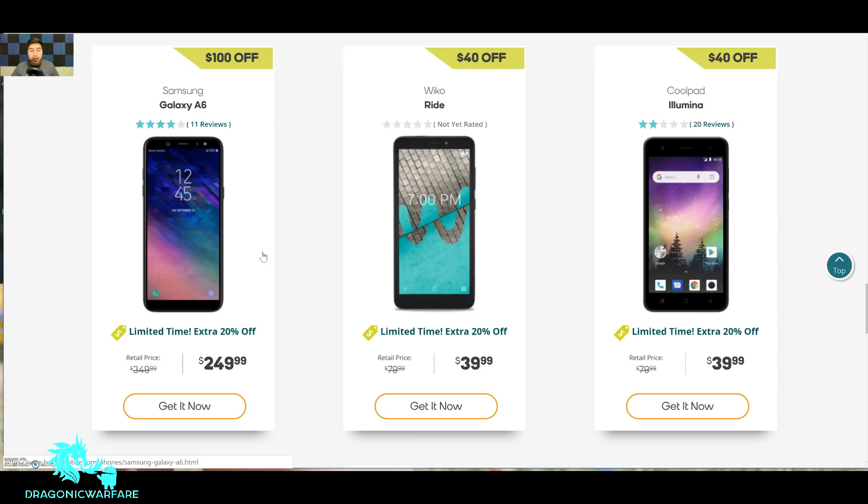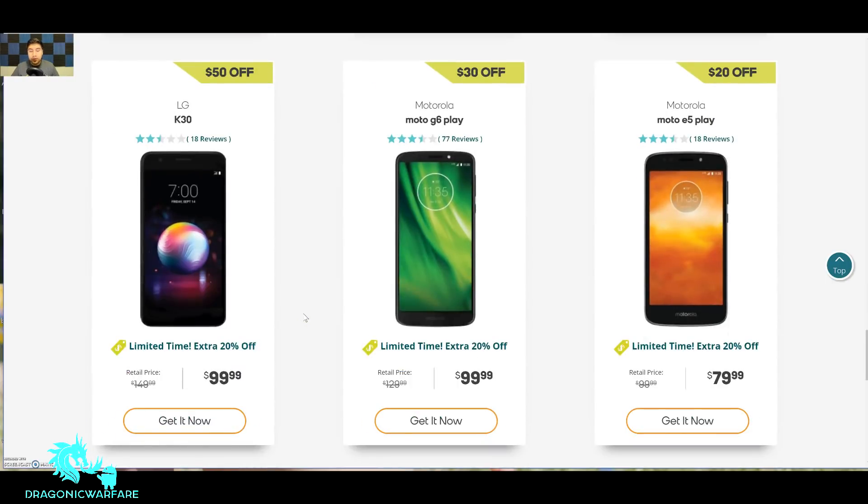For a super budget phone, the Samsung Galaxy A6 is $250. I think it's a pretty good phone with decent cameras. It was $350, so you're already saving $100 getting it for $250, and then an additional 20% off on top of that — pretty good phone.